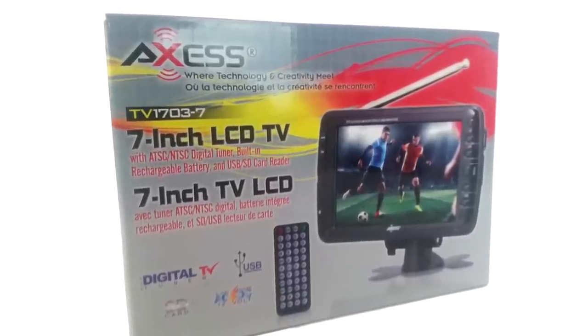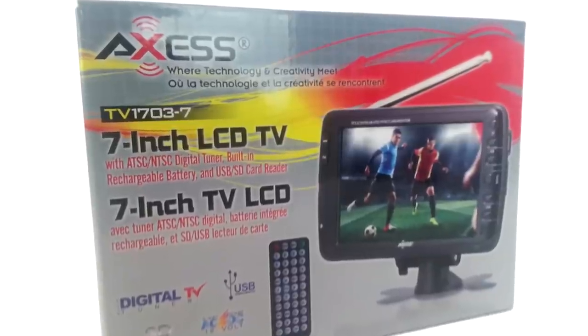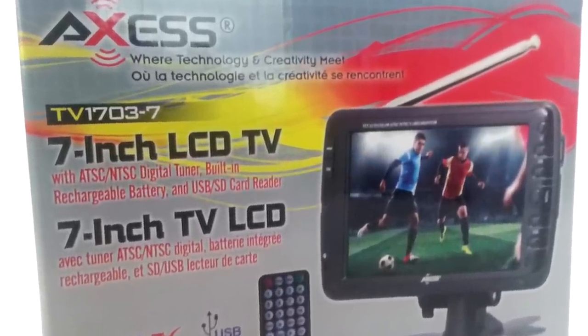The TV 1703-7 7-inch LCD TV by Axis provides the convenience of affordable television all in one small device.